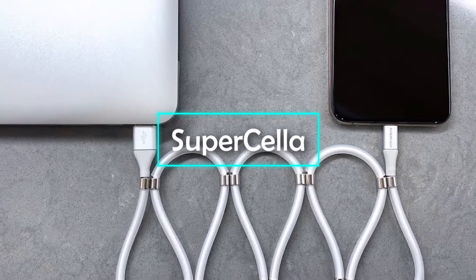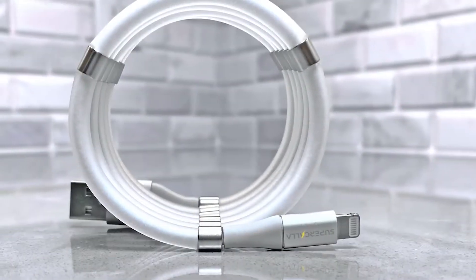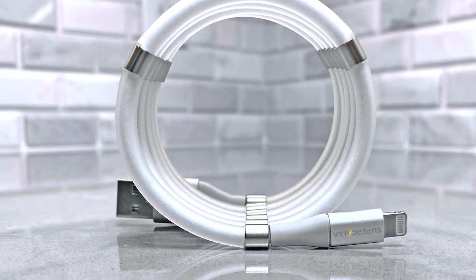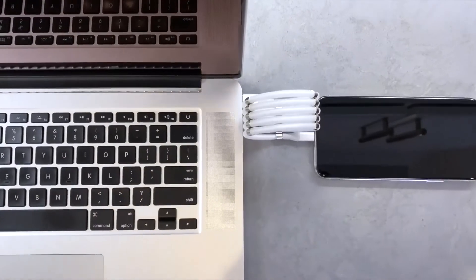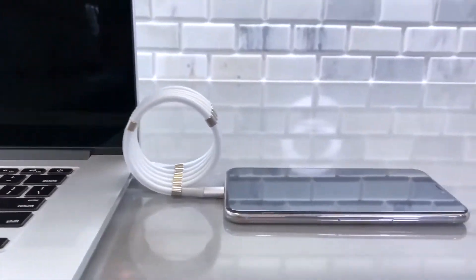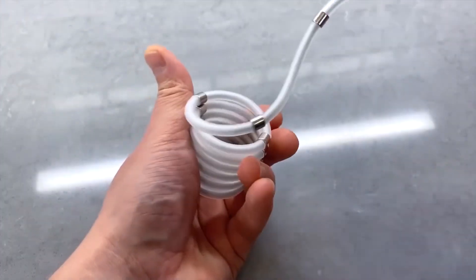Supercala. So, what's your take on the sound you just heard? I'm sure you must have found it quite nice and relaxing. If you feel like listening to it again, then let's learn more about this awesome gadget. The USB cables we use to charge up our smartphone devices pretty much suffer from the same problem as earphones. That's right, we are talking about tangling.